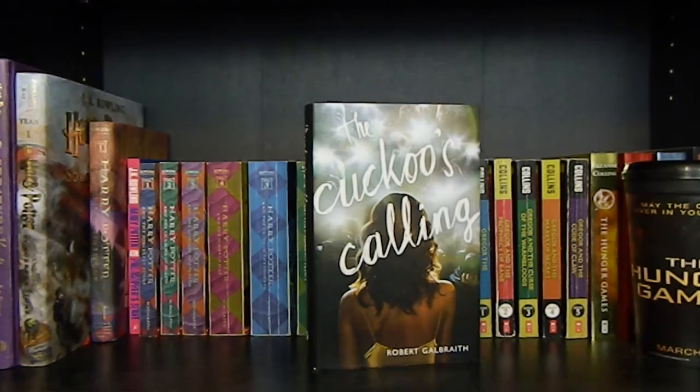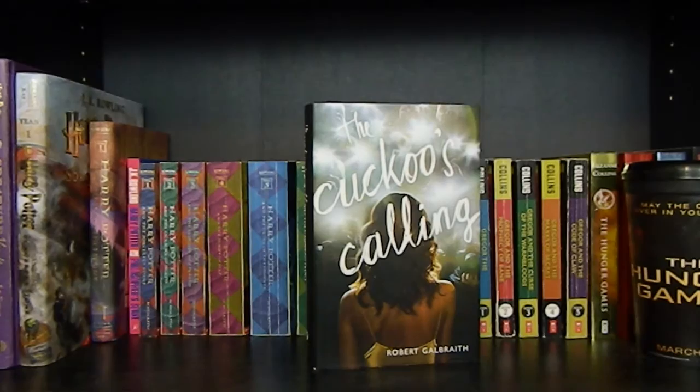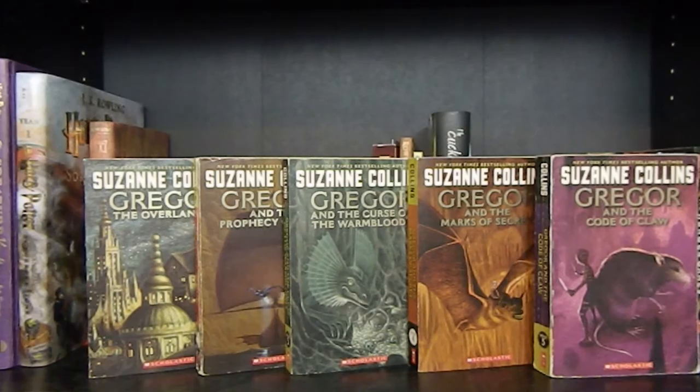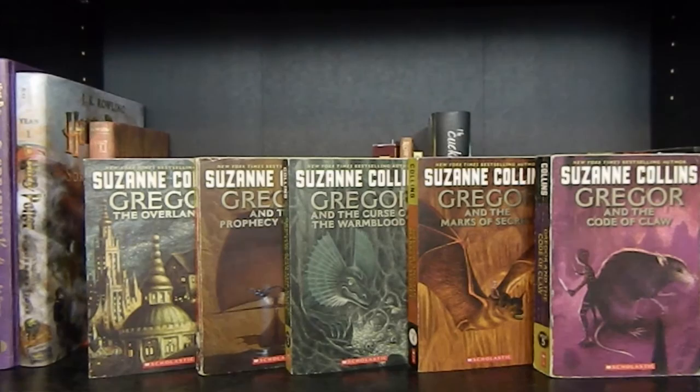Quidditch Through the Ages. Fantastic Beasts and Where to Find Them. The Cuckoo's Calling by Robert Galbraith, a.k.a. J.K. Rowling. And over here all the way on the right, I have a cup from the Hunger Games premiere. Gregor the Overlander, Gregor and the Prophecy of Bane, Gregor and the Curse of the Warmbloods, Gregor and the Marks of Secret, and Gregor and the Code of Claw by Suzanne Collins — all the books in the Underland Chronicles series.